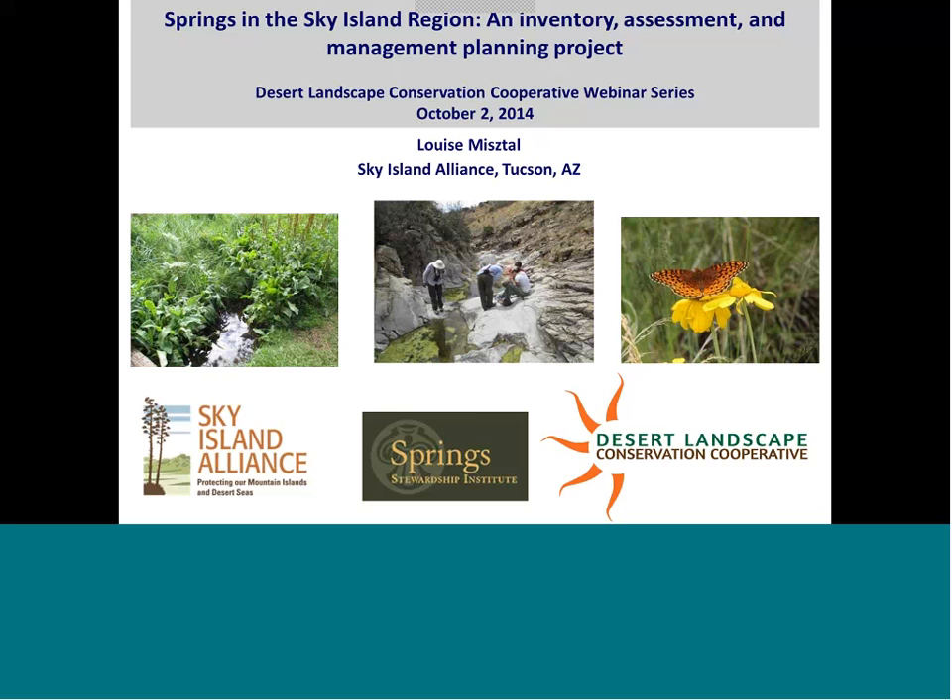Good morning, everyone. I'm Louise Mistel. As Sally said, I'm a biologist with Sky Island Alliance, and I'm speaking with you from Tucson, Arizona this morning. I want to start by saying thank you to Sally for inviting me and giving me the opportunity to share my work with all of you. There are a couple of other folks on this front slide that we've been working with on this project. The Desert Landscape Conservation Cooperative has helped fund a good portion of this work. The Spring Stewardship Institute, based out of Flagstaff and the Museum of Northern Arizona, has also been a really important partner. They've been doing work on conserving and documenting springs for many years before Sky Island Alliance started this project.